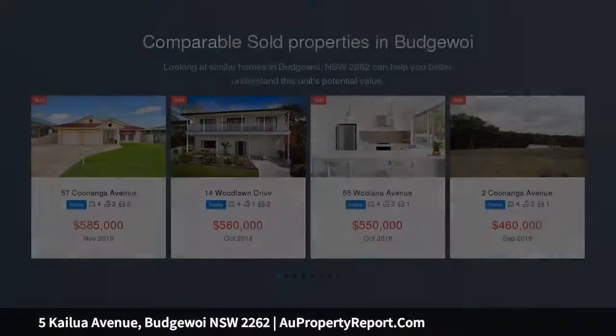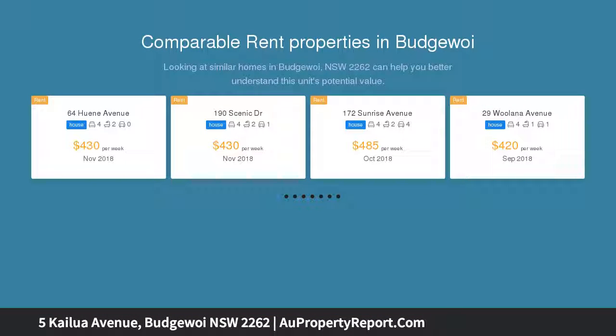The ground floor has a bedroom, bathroom, laundry, previously set up as a kitchenette, and a light rumpus fifth bedroom.